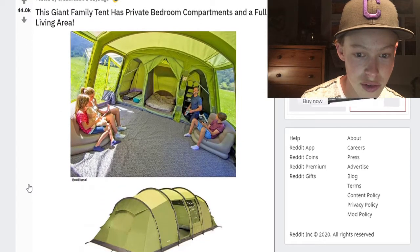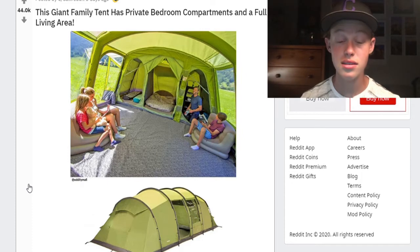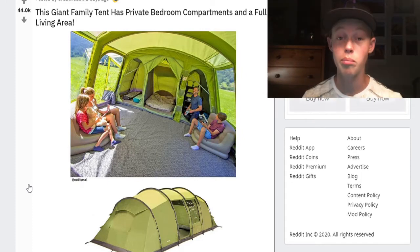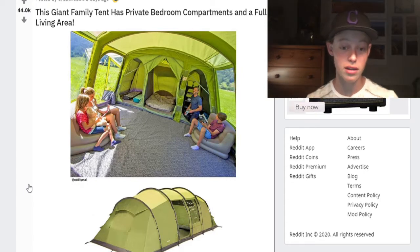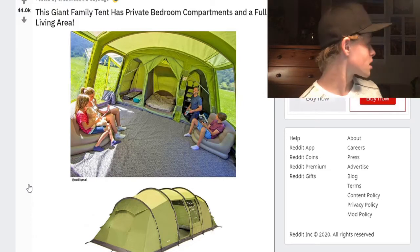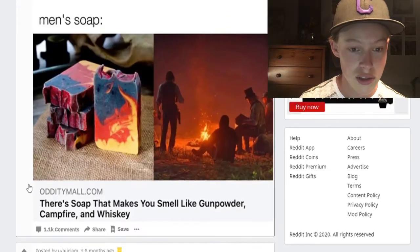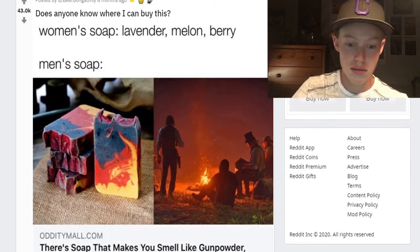This giant family tent has private bedroom compartments and a full living area. Yeah, I've seen those tents — it's true, when you go inside it's bigger on the inside than it looks on the outside. Those things could fit like an elephant family in there, they're huge on the inside. It's crazy — feels like it's as big as my room. Women's soap: lavender, melon, berry. Men's soap — I've seen this post so many times across all the memes.